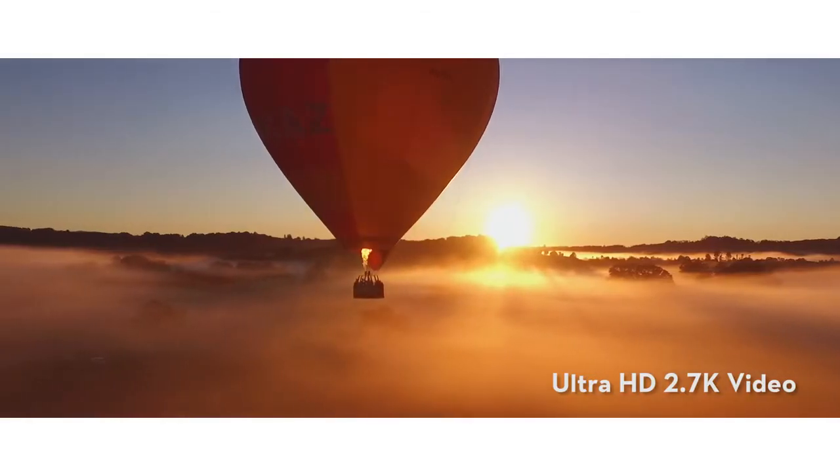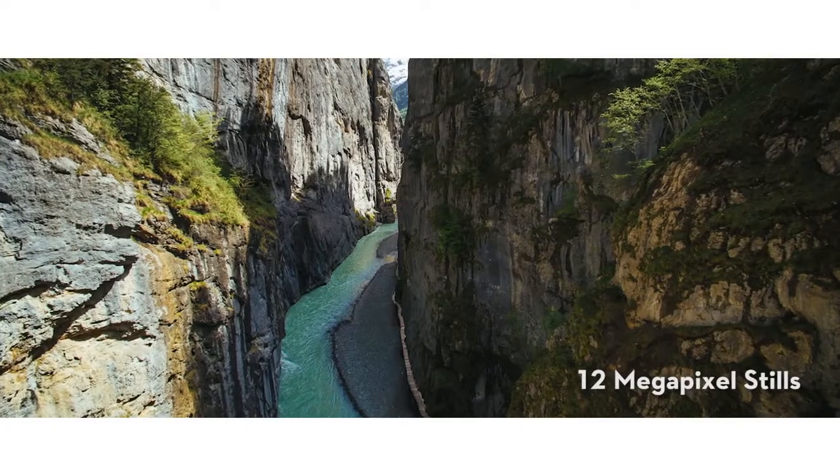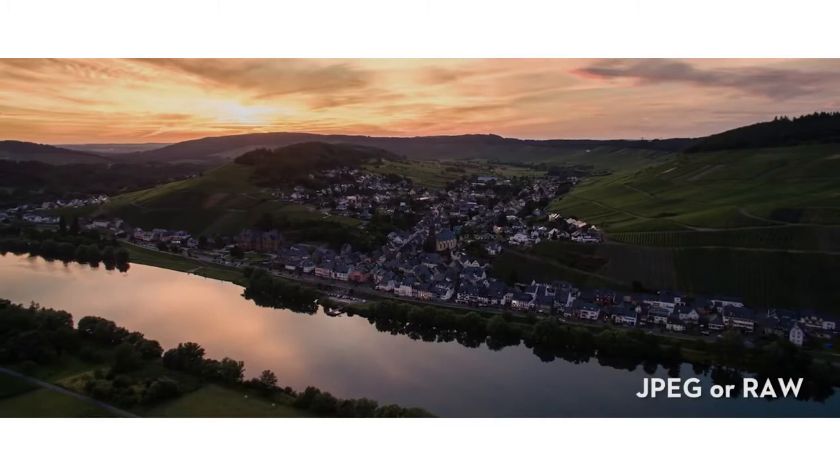The included camera shoots up to 2.7K ultra HD video at 30 frames per second and captures 12 megapixel still photos in JPEG or RAW format.